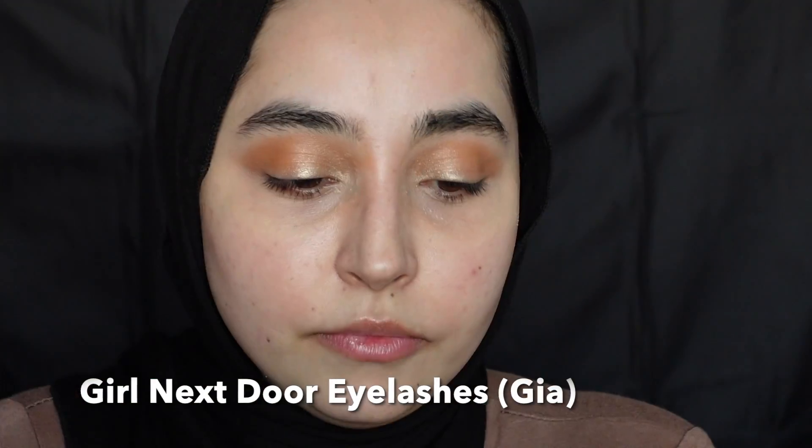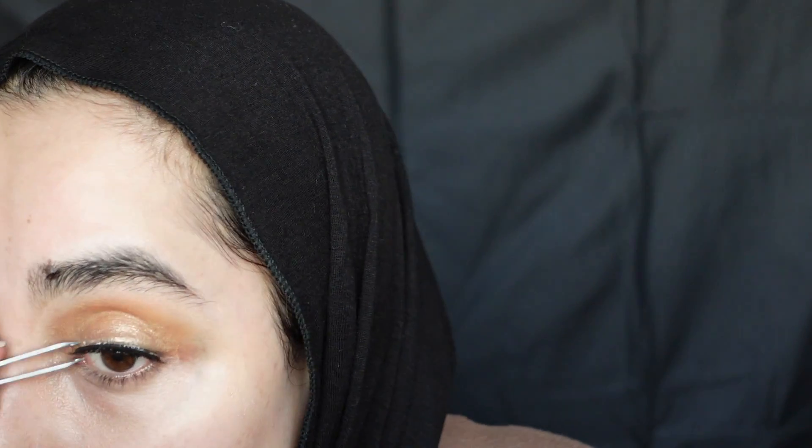Next I'm taking the She Glam lashes — these are the Girl Next Door eyelashes in style G. I thought these looked like nice lashes. I have not tried these on yet — this is one of two things I haven't had the chance to try, so we're about to see if it's a disaster or not. You guys know eyelashes are not my strongest forte. Okay, I have one lash on and I'm struggling — these are not easy to put on, but that could just be me since I'm not a professional with this kind of stuff.